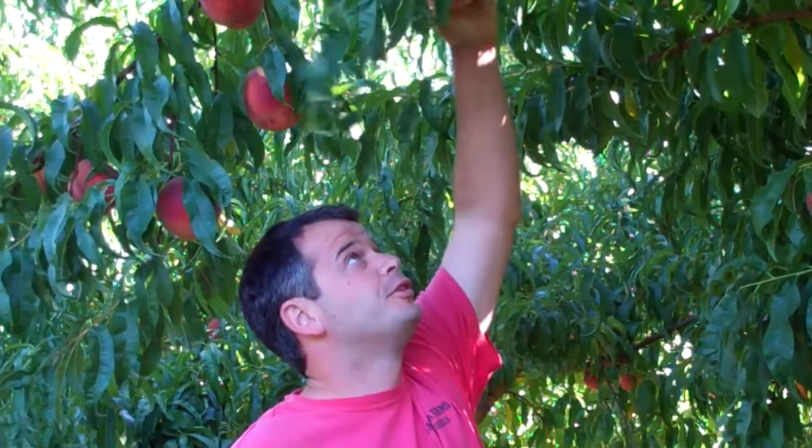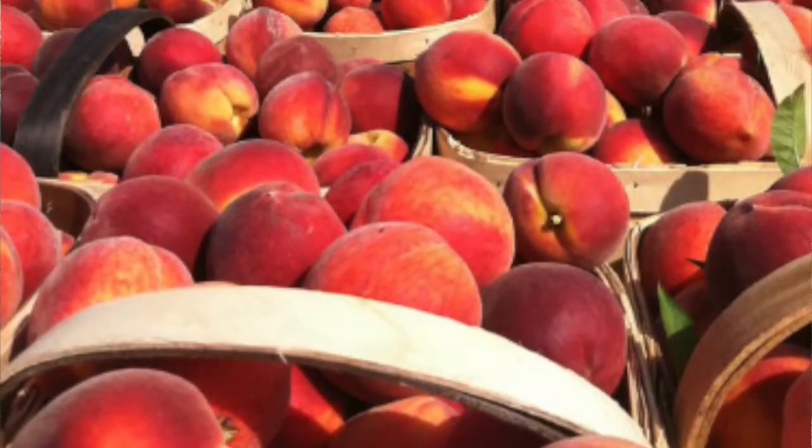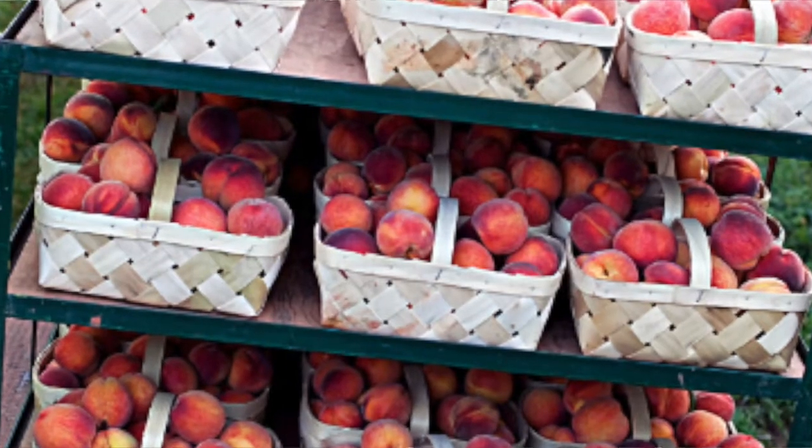Peaches are very fragile. I like to tell my guys that they're like eggs — we don't throw them in baskets, we lay them in baskets. We handle them very, very gently, picking them by hand, each one individually. So that is very, very time-consuming and labor-intensive.